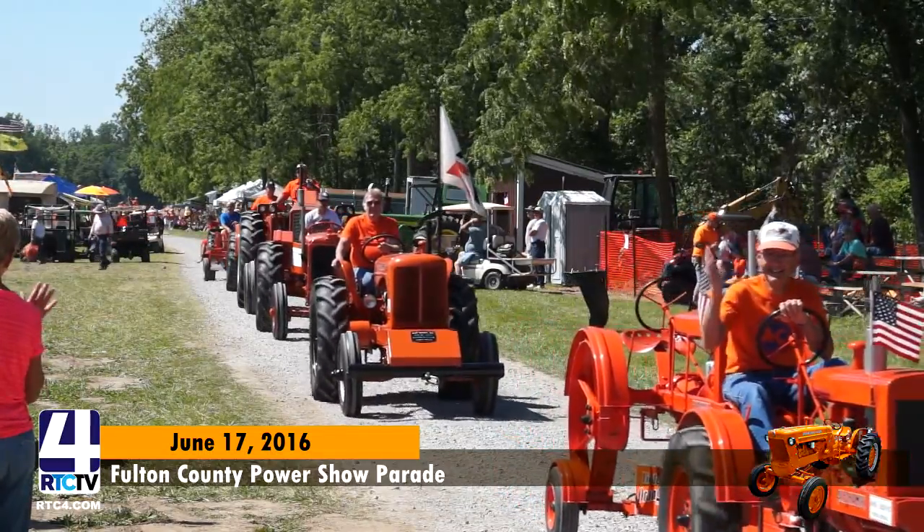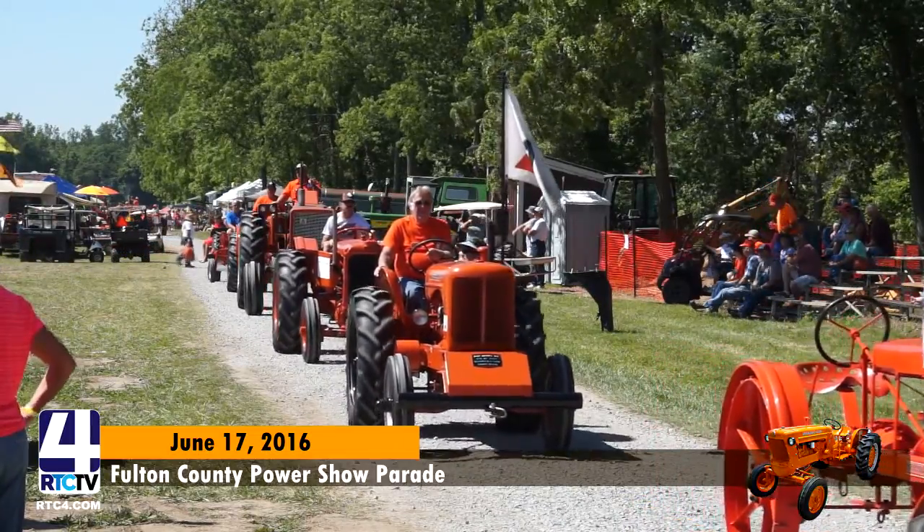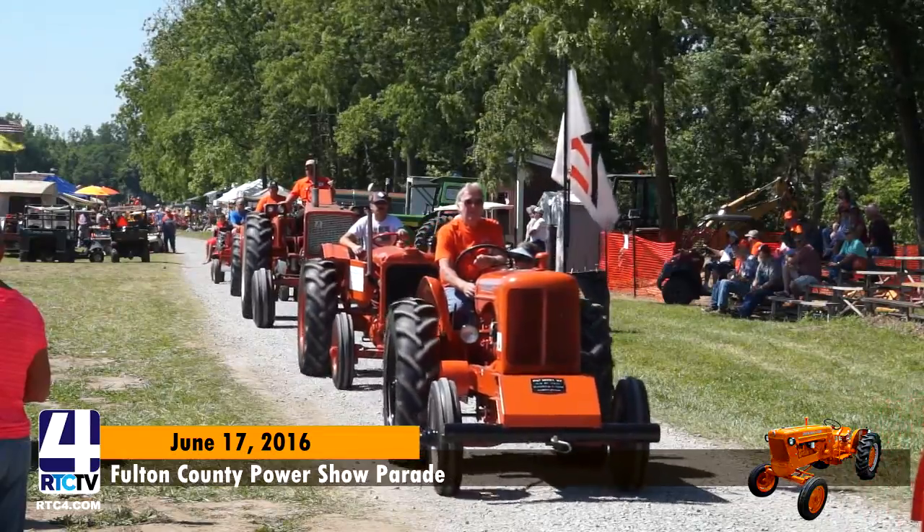We've got a 1947 WF Allis-Chalmers. Gerald Eaton, Tecumseh, Michigan.